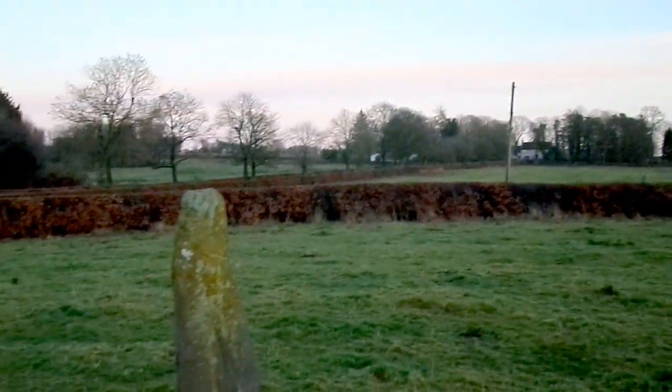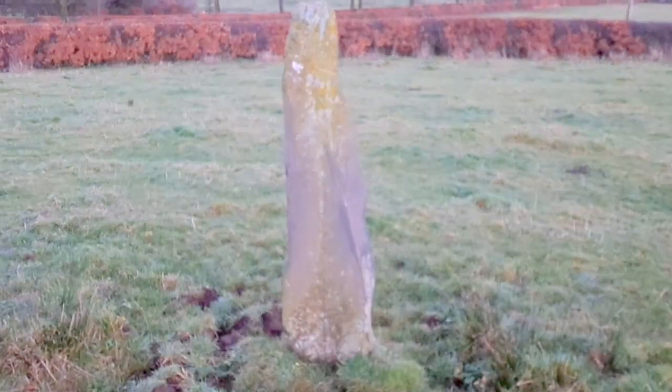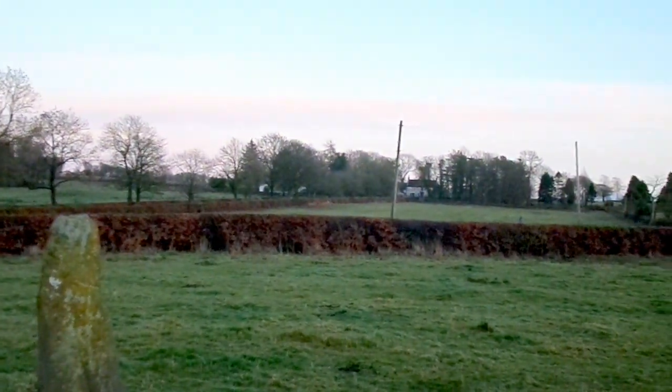So maybe it's a coincidence that there is either a cattle rubbing stone or possibly a standing stone surviving in a field just below his old home.